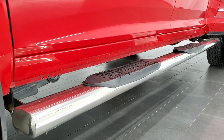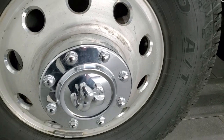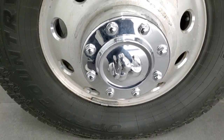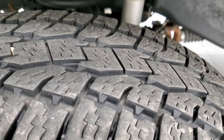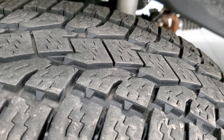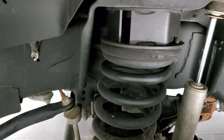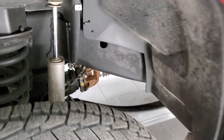It comes with some nice Raptor chrome step bars. This one has the aluminum rims. The Open Country Toyo LT255/80R17 tires, and these tires have probably about 60-70% of the tread left on them. This one does have a leveling lift kit on it.